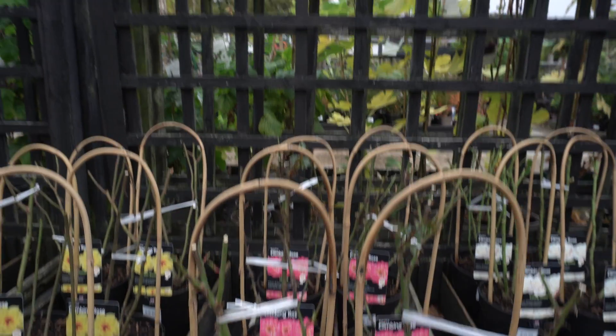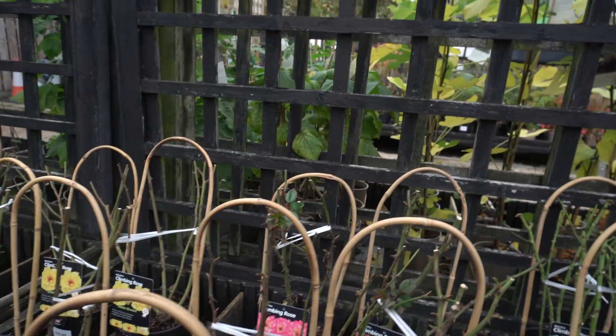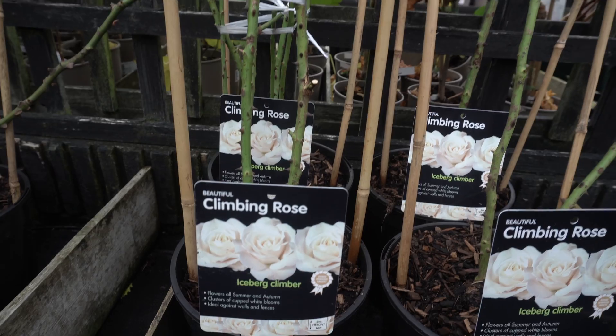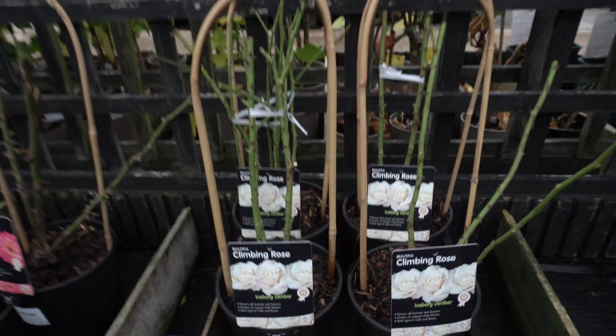Once it's started to grow, the price will go up as well. I love this color — I would like to buy this color. This one is a climbing rose. It's blue, and climbers can grow vigorously.